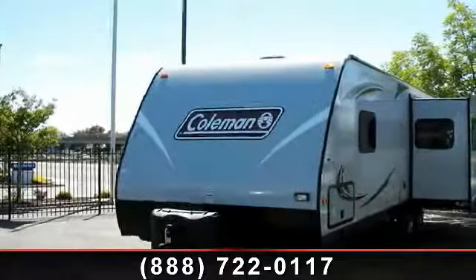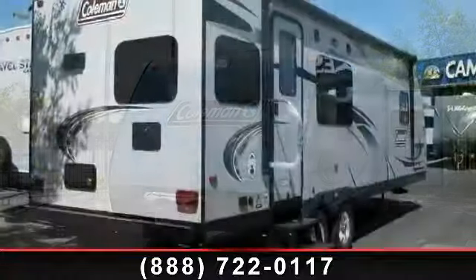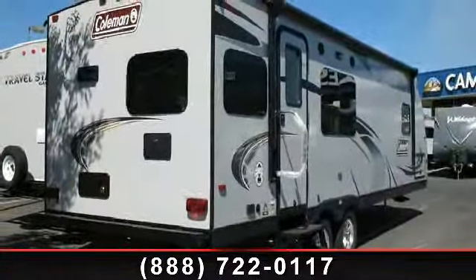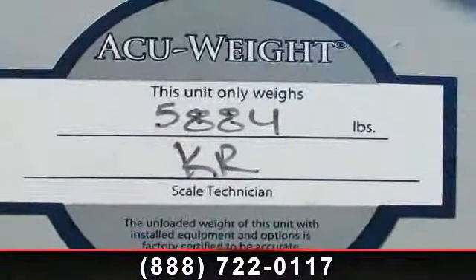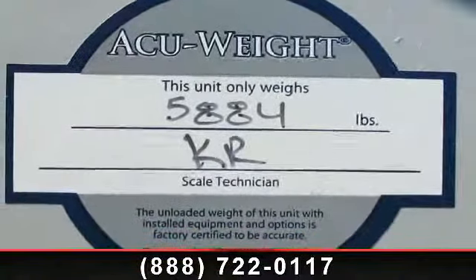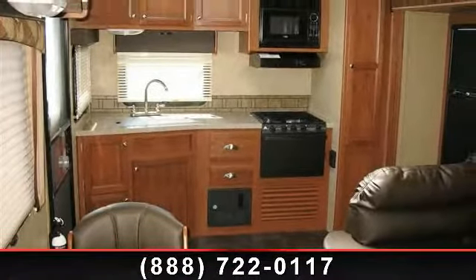Begin an adventure with this 2014 Coleman CTU 268 RK. Whether you are planning on vacationing, adventuring or just relaxing, this travel trailer does it all. This unit is perfect for those looking to maximize fuel efficiency but maintain all of the conveniences of a well-appointed, feature-packed RV.